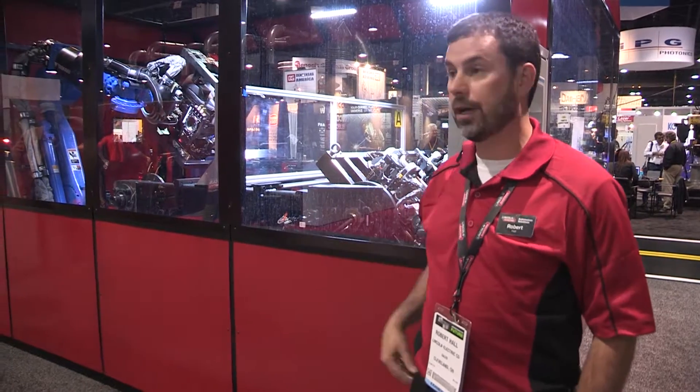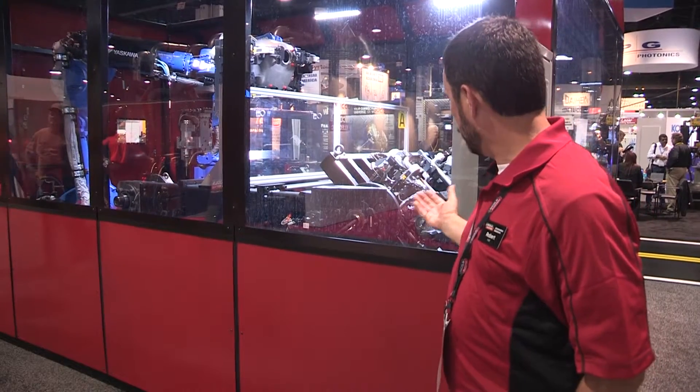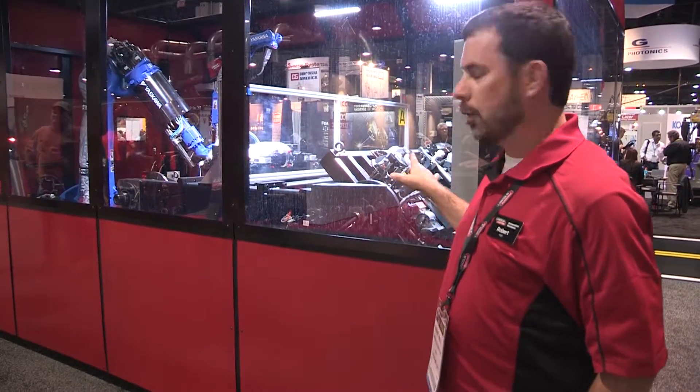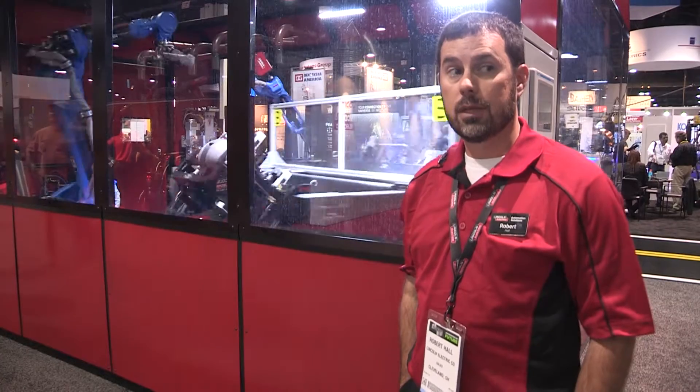This is a cell that we've done that showcases some of our abilities. Notice the tooling, the coatings on the tooling. The fact that we do have a spot and MIG welding process in one fixture.